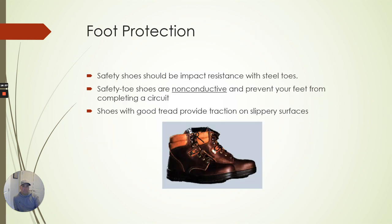For foot protection when using a chainsaw, steel toes are important. Having safety toes that are non-conductive prevents your feet from completing a circuit if you're at a job site where there's electricity. Make sure you have good tread — when you're out climbing on things, having a decent tread on a boot is important.